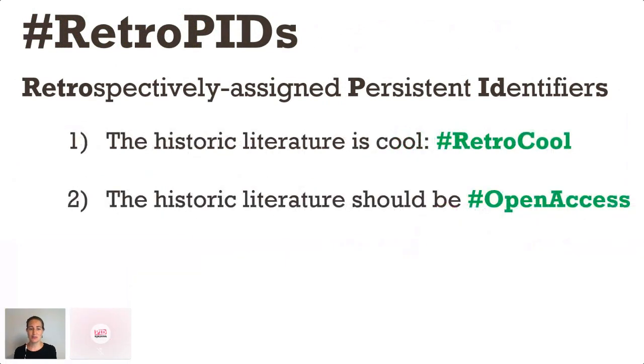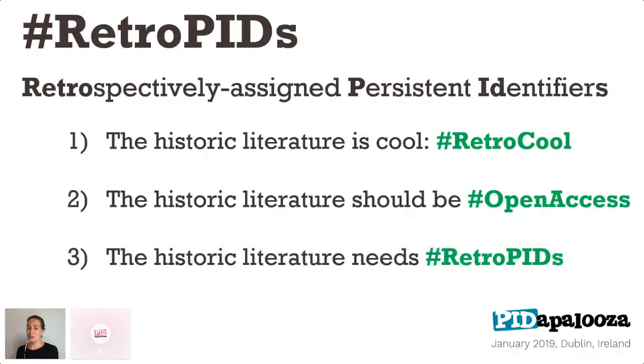The second thing I want to convince you of is that historic literature should be open access — I'm talking about the literature that is out of copyright and in the public domain. The third thing I want to convince you of is that the historic literature is desperately needing retropids, those retrospectively assigned persistent identifiers.